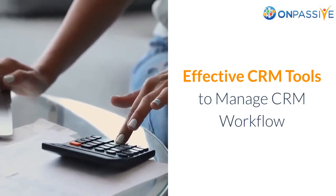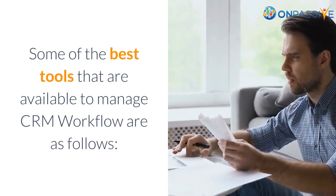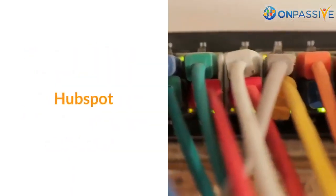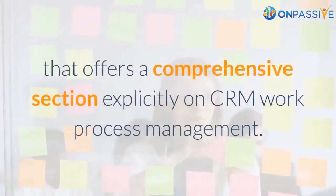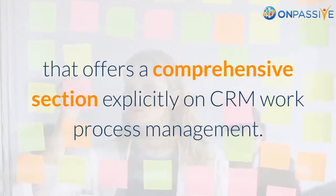Some of the most effective CRM tools to manage CRM workflow are as follows. HubSpot is a comprehensive CRM solution that offers a comprehensive section explicitly on CRM workflow process management.